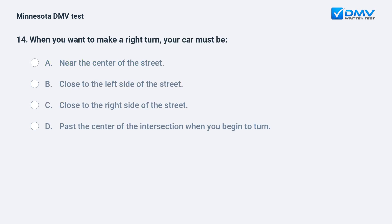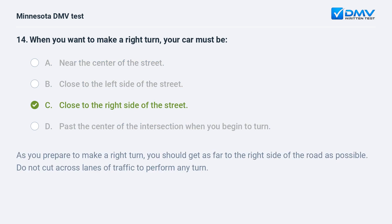When you want to make a right turn, your car must be: A) near the center of the street, B) close to the left side of the street, C) close to the right side of the street, D) past the center of the intersection when you begin to turn. C, close to the right side of the street. As you prepare to make a right turn, you should get as far to the right side of the road as possible. Do not cut across lanes of traffic to perform any turn.